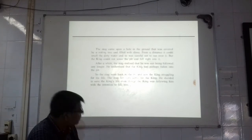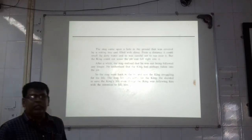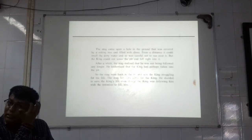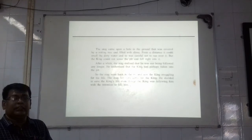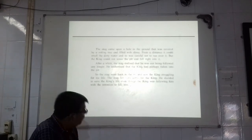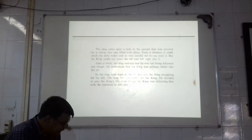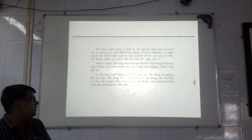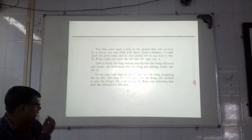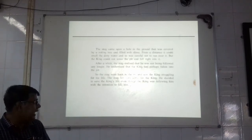The stag came upon a hole in the ground that was covered by a rotting tree and filled with slime — underline slime, underline rotting. Slime means an unpleasant thick liquid substance. From a distance it could smell the dirty water and so was careful not to run over it, but the king could not sense the pit and fell right into it. After a while, the stag realized that he was not being followed any longer. He understood that the king had perhaps fallen into the pit. So the stag went back to the pit and saw the king struggling — underline struggling — for his life. The stag felt very sorry for the king. He decided to save the king's life even though the king was following him with the intention to kill him.